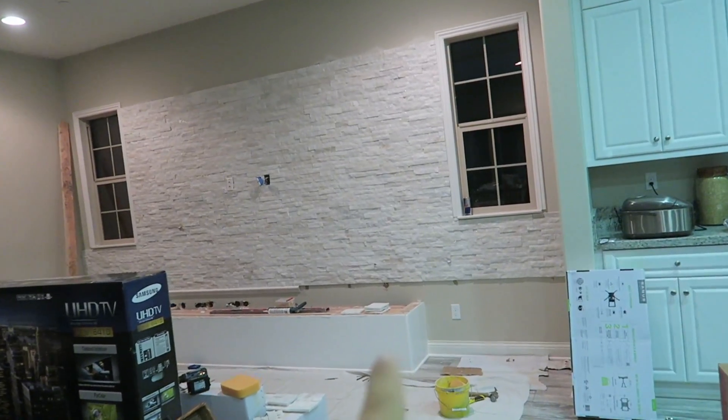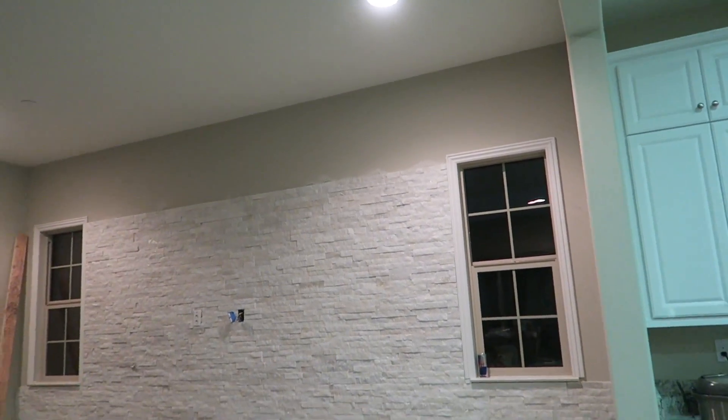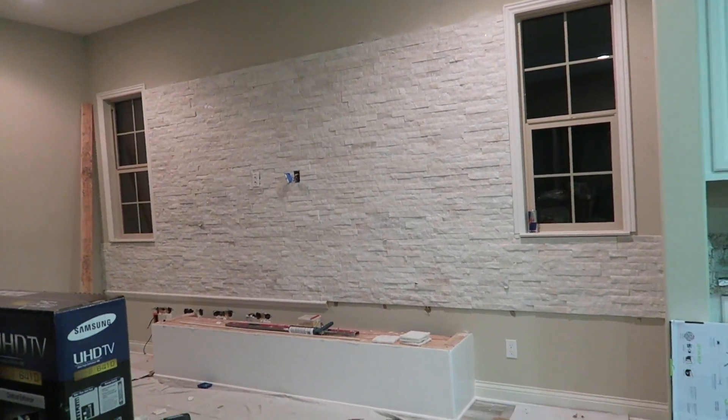They're gonna finish. They're gonna insert the countertop and then finish down below and then finish up top. It looks amazing.